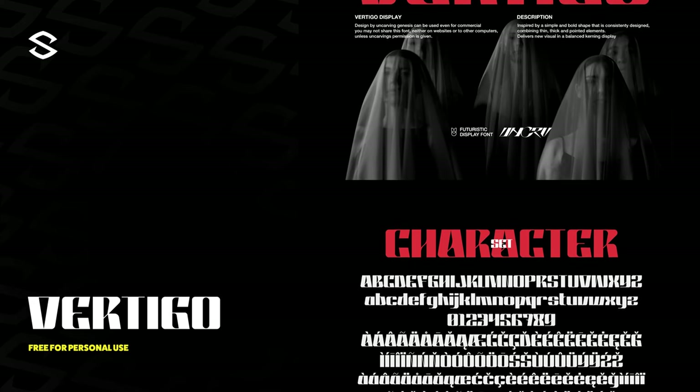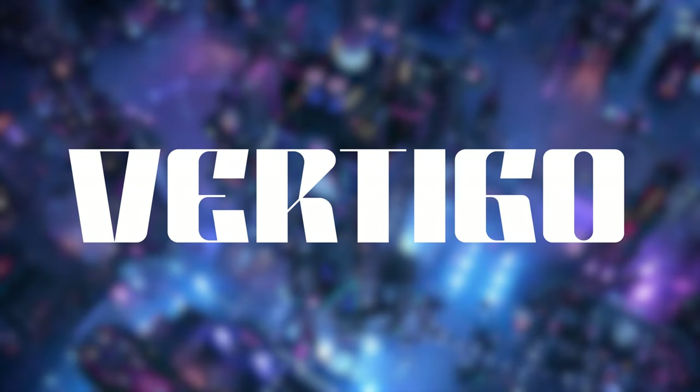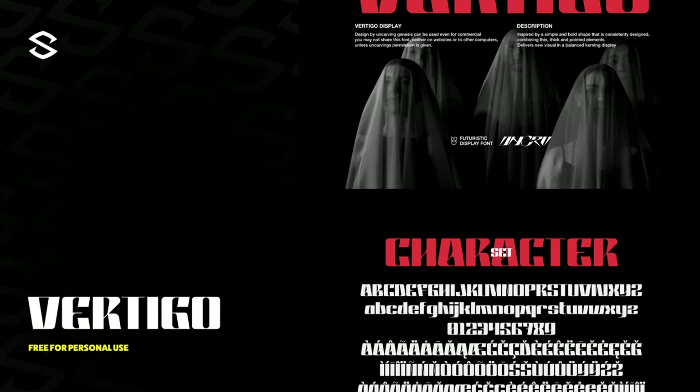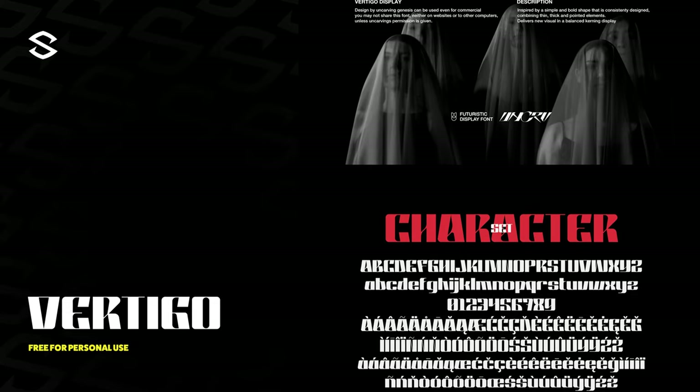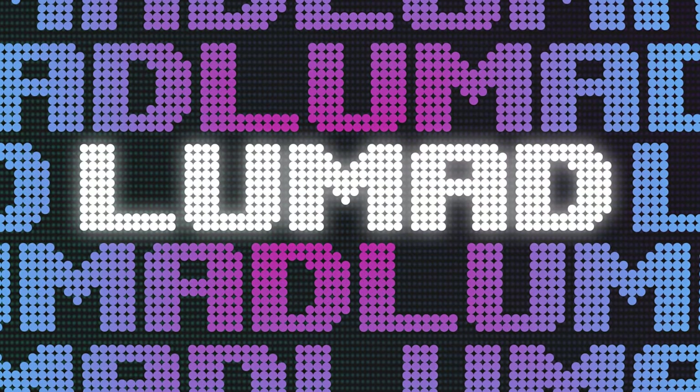Next is Vertigo, a futuristic display font free for personal use, inspired by simple and bold shapes. Its thin, thick, and pointed elements make it feel futuristic while also giving heavy nods to a retro 70s approach. Pairing this with a mono typeface or even a gothic typeface can make a lot of projects really sing.